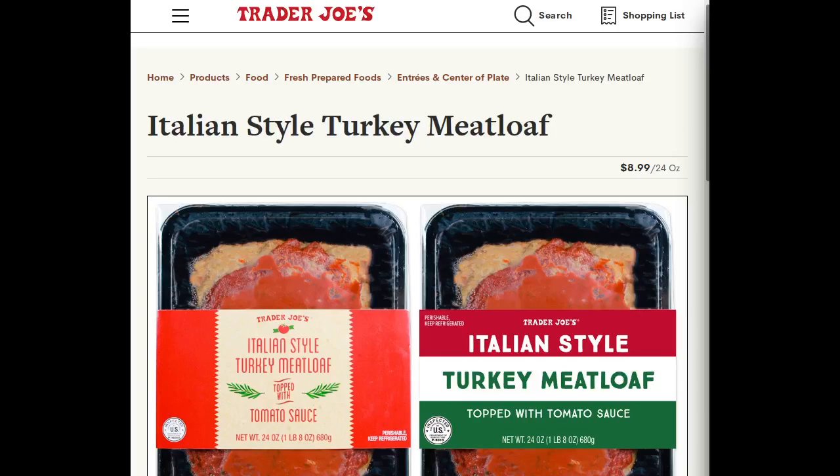I'm going to review the Trader Joe's Italian style turkey meatloaf. I've made what is perhaps my last trip ever to Trader Joe's, which is one of my very favorite grocery stores in the world. It's going to be very sad not being able to go to Trader Joe's anymore, but I decided to try something new.